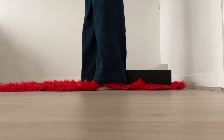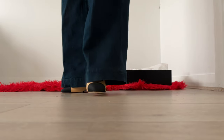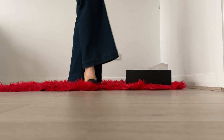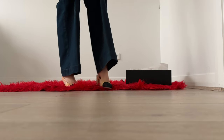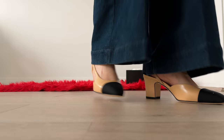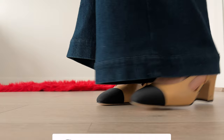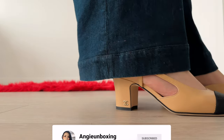It looks very elegant even with a pair of wide leg jeans — by the way, those jeans are what I unboxed in another video. It really does suit a dressier, elegant look as well as a more casual look. So I'm pretty happy with this pair of Chanel sling backs — very classic and timeless. That's it for me today; I hope you've enjoyed this video and until next time, take care, bye!